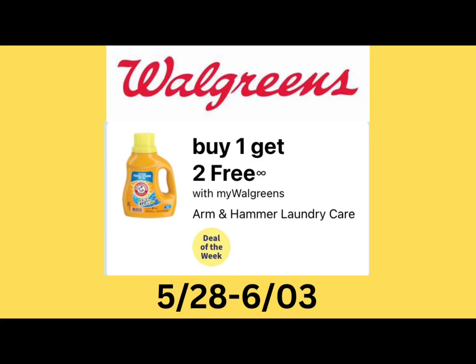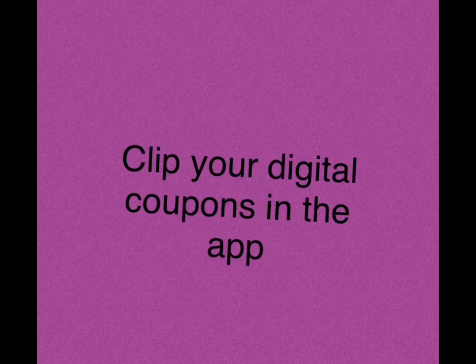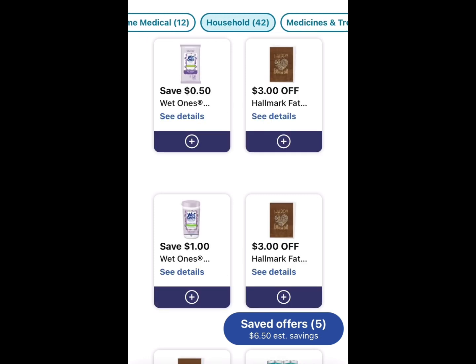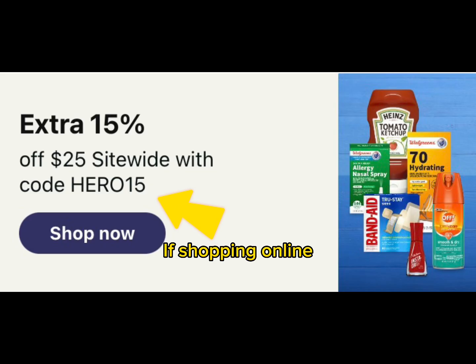One of my favorite laundry deals is back this week until June the 3rd at Walgreens. It's the Arm & Hammer buy one get two free. Very simple deal to do. Make sure that you do clip your booster coupons because if you spend a certain amount, you'll get a certain amount back in Walgreens cash.